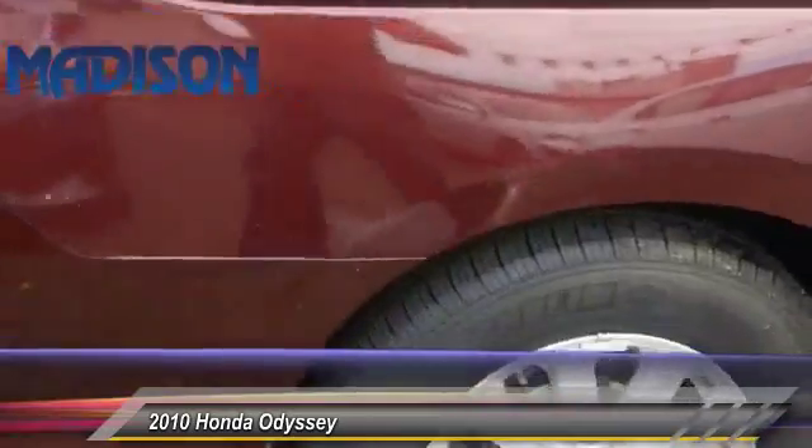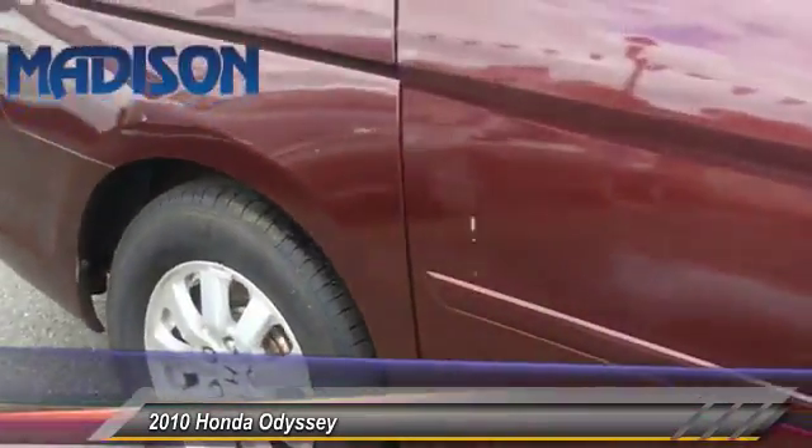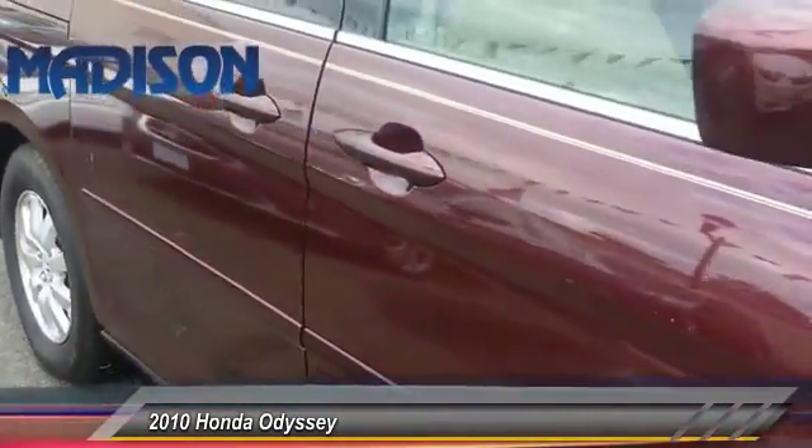This vehicle has less than 105,000 miles. Here are some of this vehicle's great options: stability control.